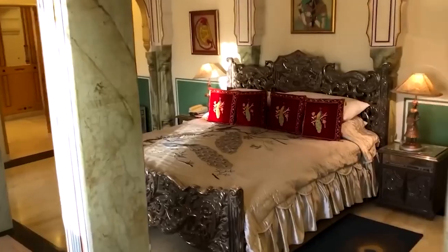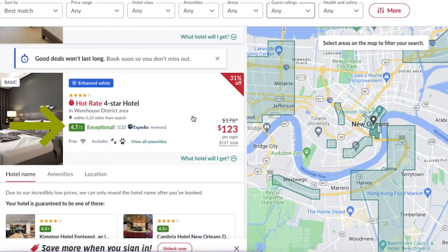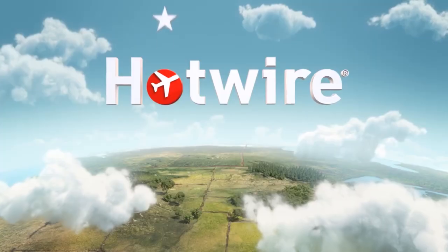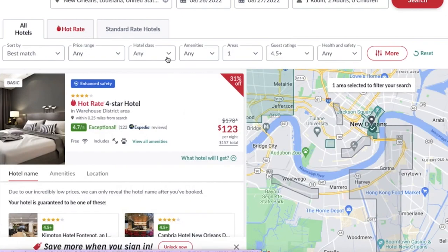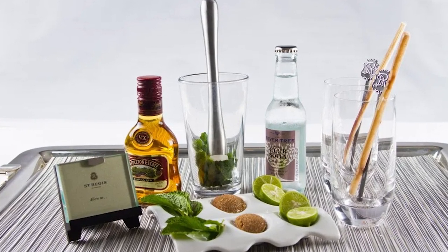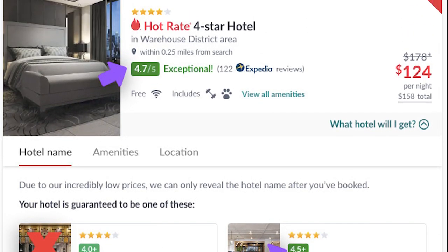Determining the hotel you're booking on Hotwire involves paying attention to several key details the platform shares with potential customers. These clues can help unveil the mystery of the hotel's identity: 1. Number of Reviews — the quantity of reviews gives insight into the hotel's popularity and reputation. 2. Hotel Rating — the overall rating indicates quality based on previous guests' experiences. 3. General Location — Hotwire typically provides a general location to narrow down possibilities. 4. Guest Rating — specific ratings from guests offer additional perspectives. 5. Pictures of the hotel — visuals help identify the hotel or its style and amenities. 6. Amenities — certain features may be unique to specific hotels. 7. Booking Hints — Hotwire may provide additional hints during the booking process.